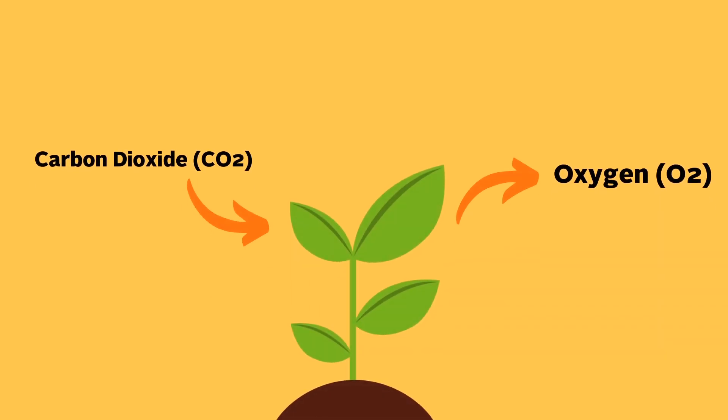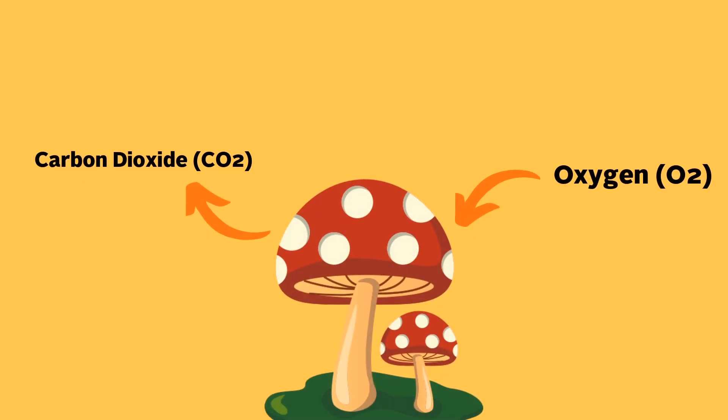Before understanding how mushrooms affect our immune systems, we first need to understand what mushrooms actually are. Metabolically speaking, mushrooms are actually more similar to humans than they are to plants. Unlike plants, which take in carbon dioxide and give off oxygen, mushrooms breathe kind of like humans, in that they take in oxygen and give off CO2.